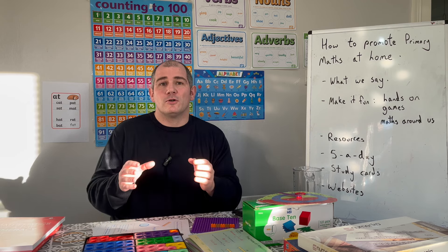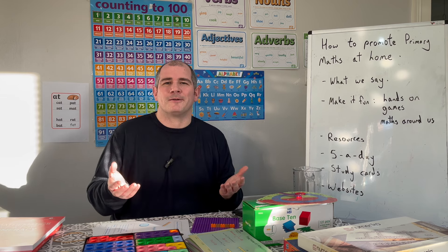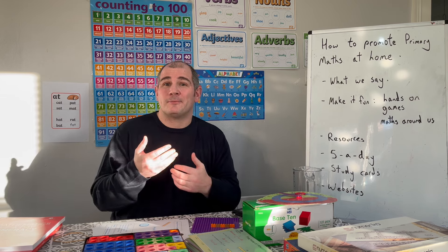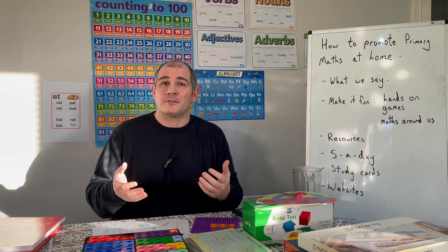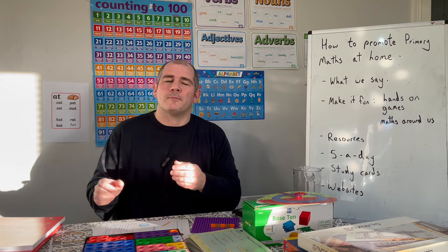It's important that whenever you're talking about maths at home, you try to speak positively about it. What we say about maths really counts. If we have a positive outlook, our children may have a positive outlook as well, and that's quite important.